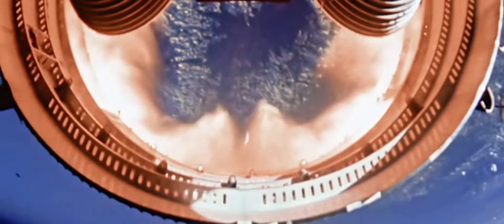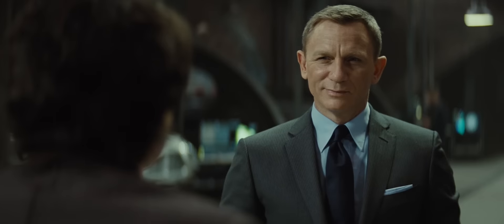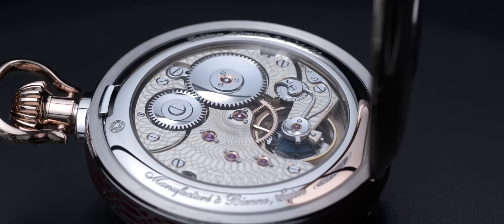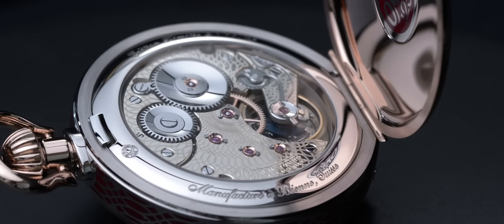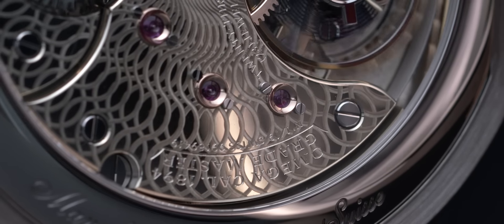While we mainly know Omega for the watch that went to the moon and the watch on James Bond's wrist, there is so much more to the brand that supplies astronauts and secret agents. Proper high-end watchmaking in the most modern setting you can imagine, crafting a sophisticated tourbillon movement complying with the most demanding standards of the entire watch industry — now that is, in my eyes, very special.